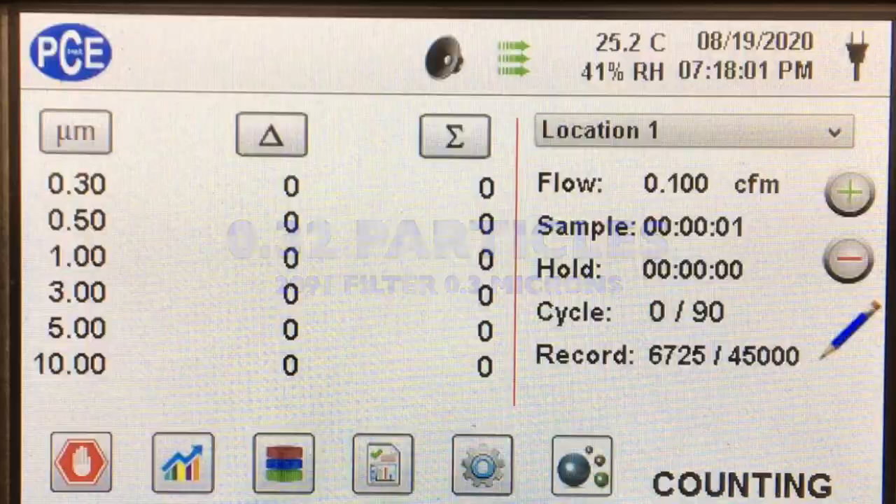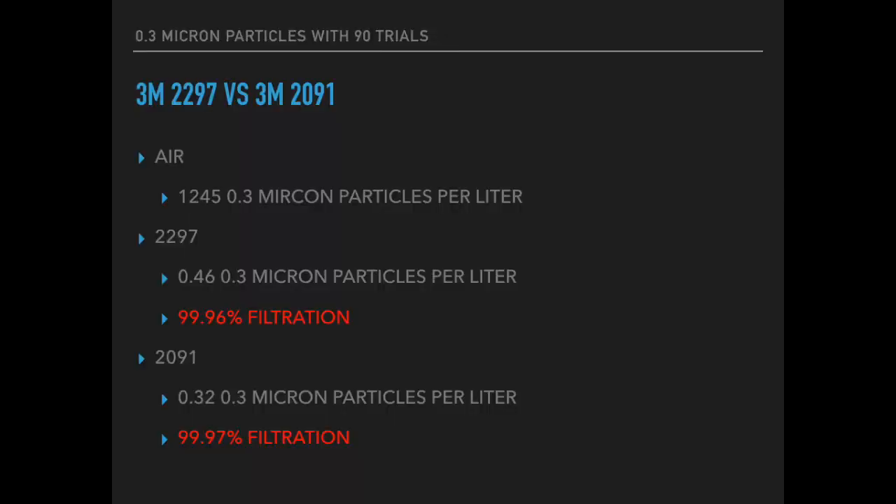When we did the calculations, we got very good results: a 99.96% filtration rate for the 2297 and a 99.97% for the 2091. Both are really effective filters.